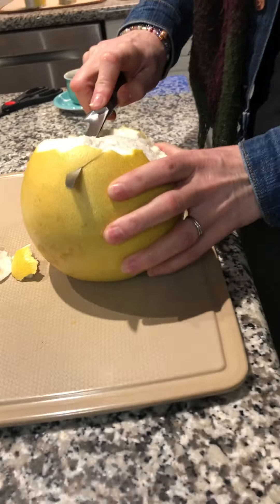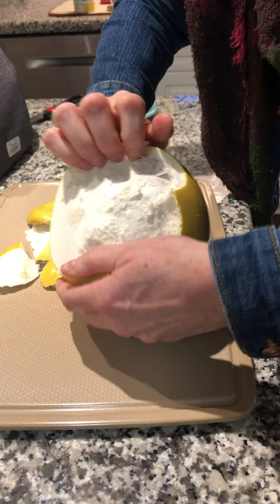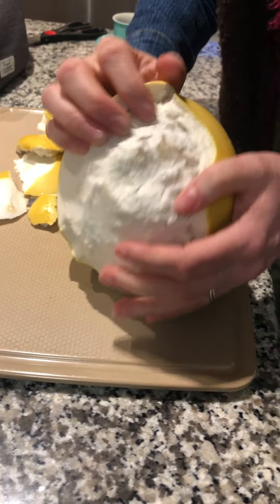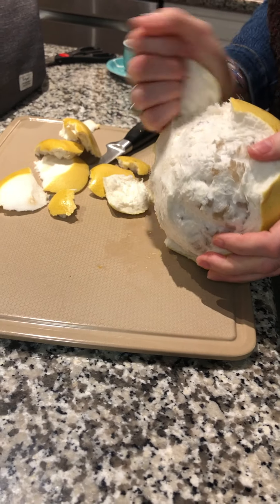Oh, I can smell it! Oh wow, wow! I'm just going to keep going — I'm hoping to have slices for you. Oh, there it is! It kind of looks like an orange or a grapefruit.